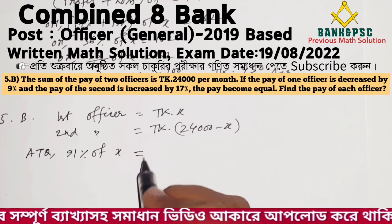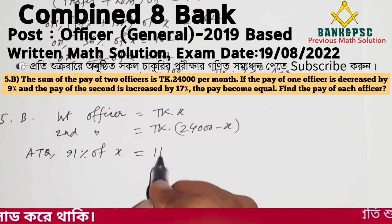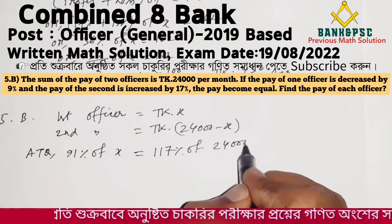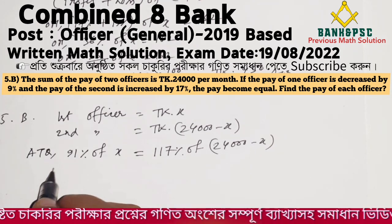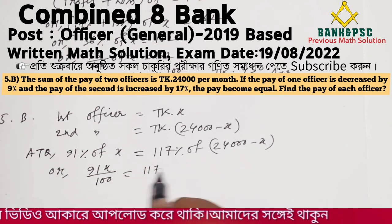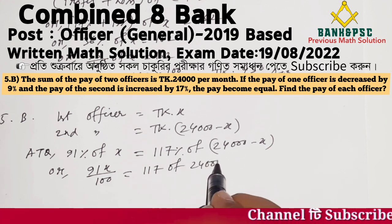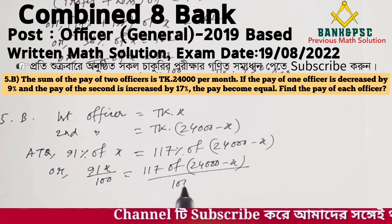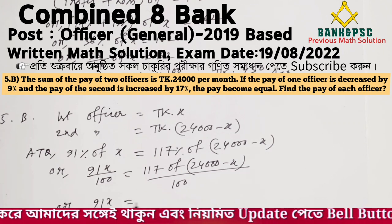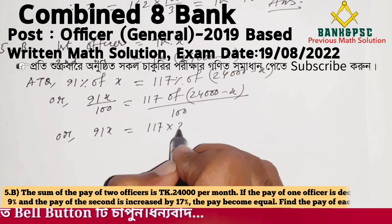Let the pay of the first officer be x. Then the second officer's pay is 24,000 minus x. Setting up the equation: 91% of x equals 117% of (24,000 minus x). That is, 91x divided by 100 equals 117 times (24,000 minus x) divided by 100.